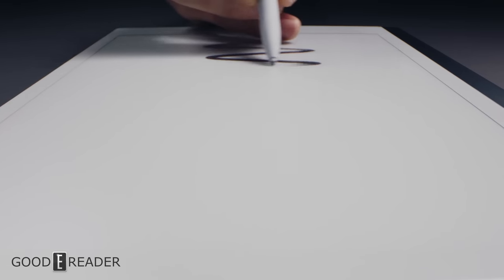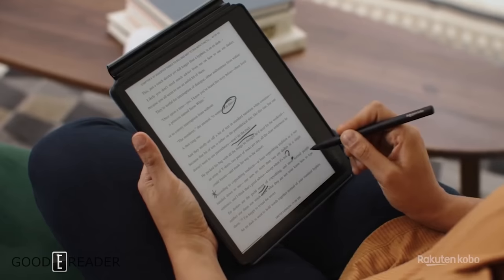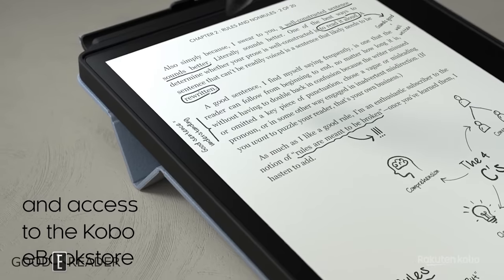We have the Remarkable 2, considered to be one of the best note-taking devices of all time, now on its second generation, and we have the Kobo Ellipsa, coming from an e-reader company with a 10-year track record of making ebook readers, with their first crack at note-taking. Who is better? Let's check it out.